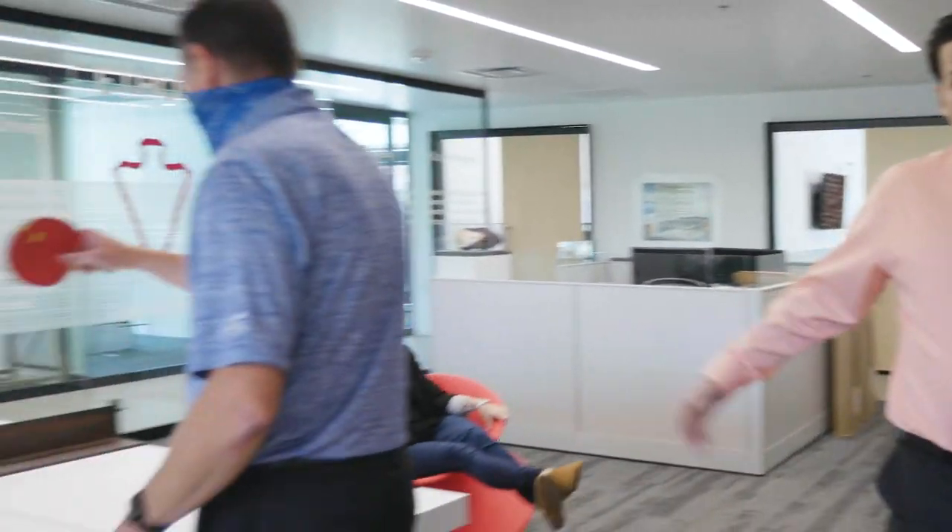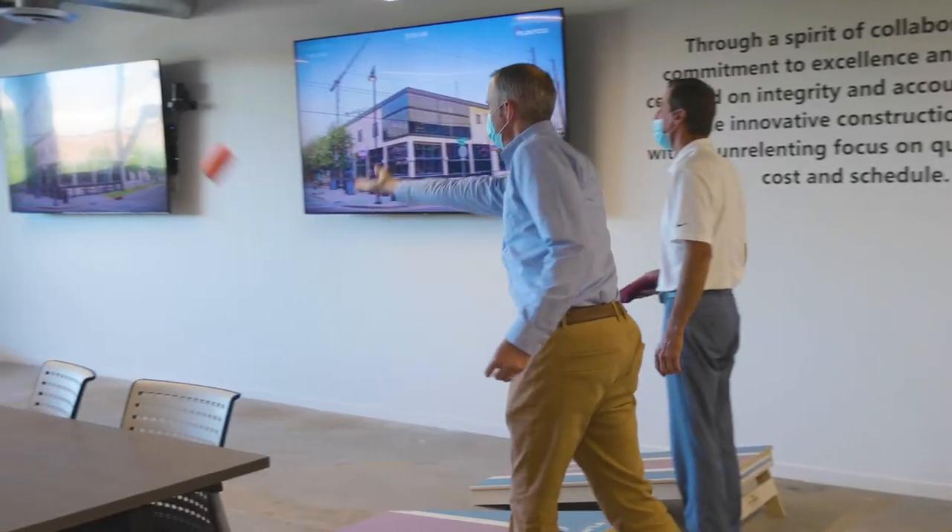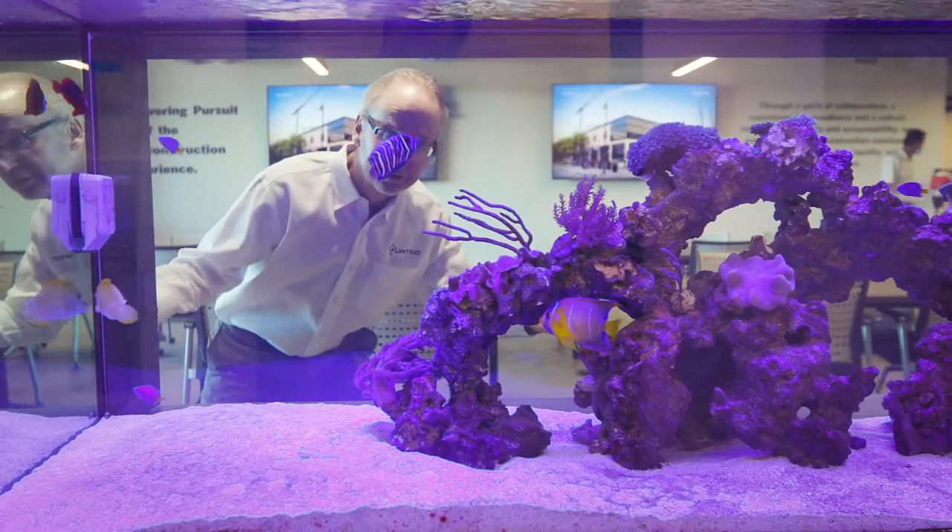Here at Flintco we take our ethos seriously, but we also like to have fun. We've got a great place to work out, play some cornhole, and of course the fish tank.